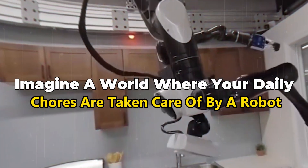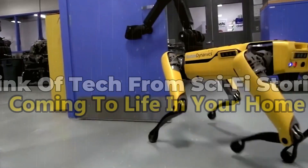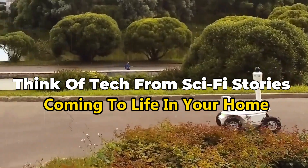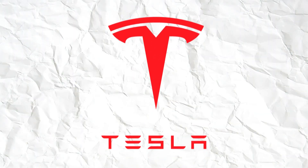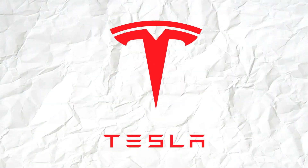Imagine a world where your daily chores are taken care of by a robot. Think of tech from sci-fi stories coming to life in your home. That's not a far-off dream — it's real with Tesla's newest invention, happening today.